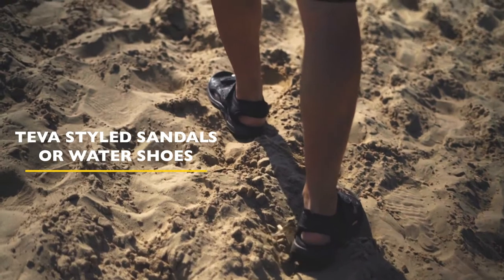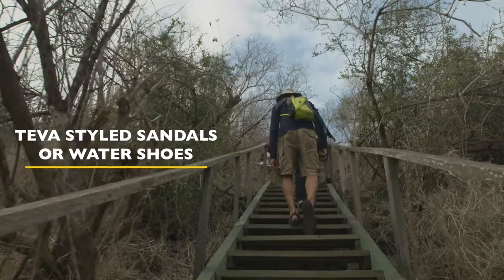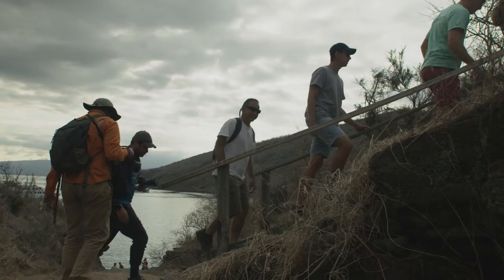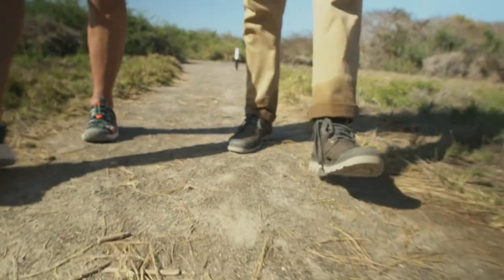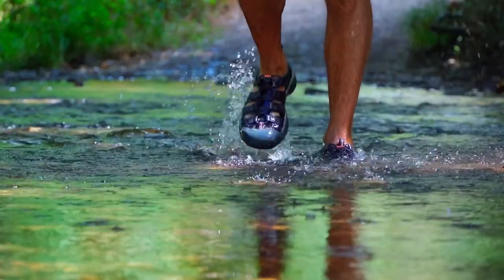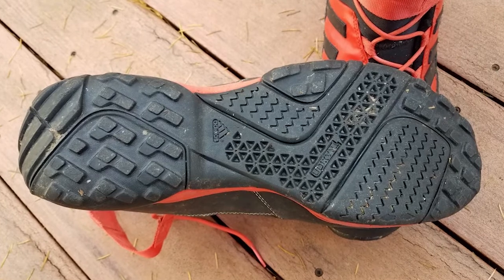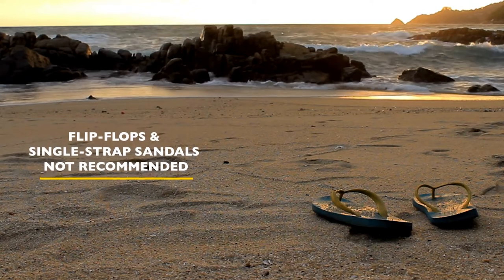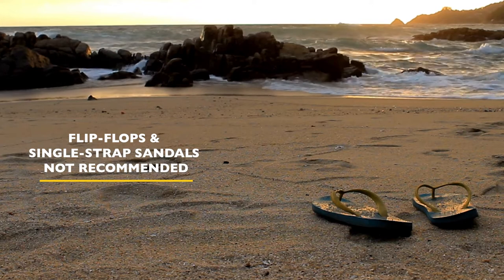Shoes and footwear for wet landings: Teva-style sandals or water shoes are ideal for wet landings because they allow you to get your feet wet and continue walking around the island beaches and lighter trails without requiring an additional pair of shoes. On some trails, in addition to the wet landing footwear, you may also want to consider bringing your regular hiking shoes to change into for a more comfortable hiking experience. Crocs are also good for the Galapagos, but please make sure they have good traction on the sole and stay firmly secured on your feet when disembarking in the surf. Flip-flops and single-strap sandals, although acceptable on deck, are not recommended for disembarking on the islands — either wet or dry landings.